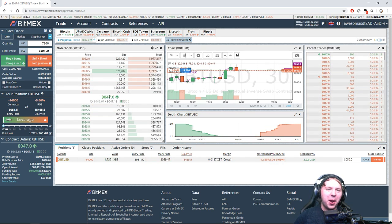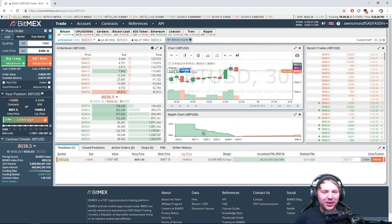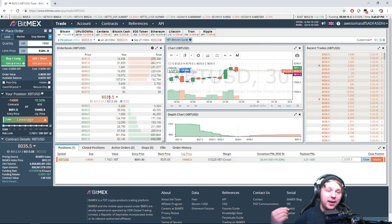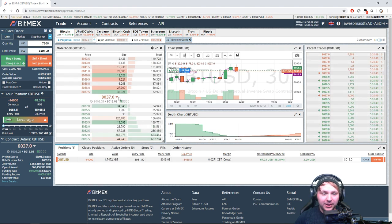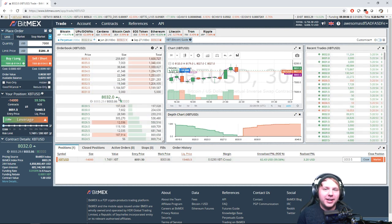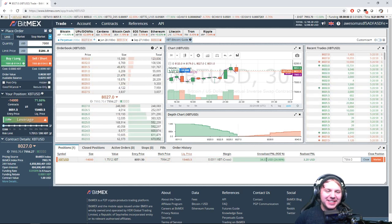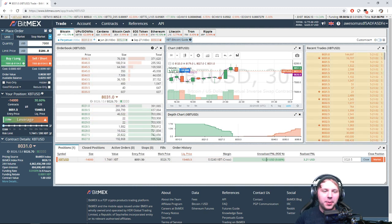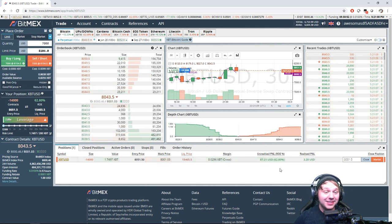We're below entry — there it is! $28 profit if I closed right now, $24. But I think it will go probably sub-$8,000 — that wouldn't surprise me. BitMEX is so overloaded it's lagging like crazy right now. And there we go — we were sub-$8,000 there for a little bit, and that doesn't surprise me at all.